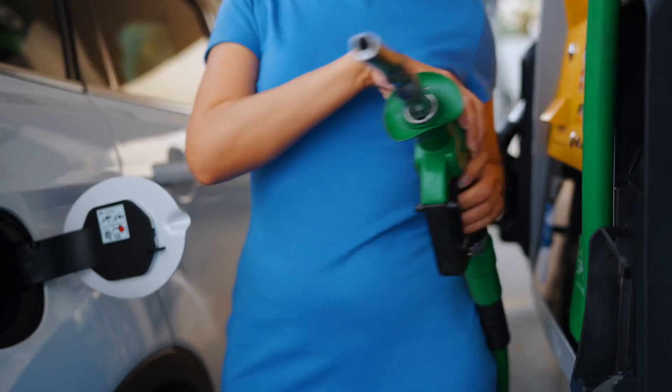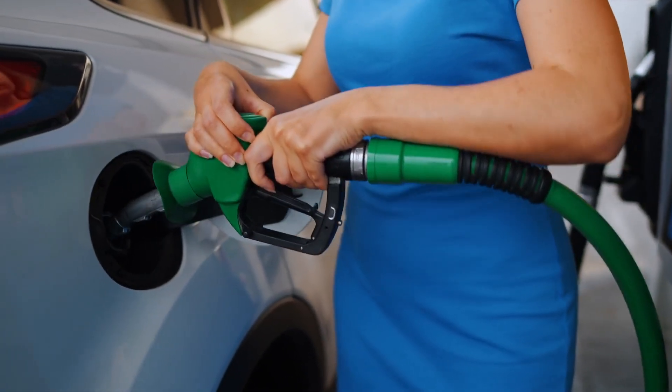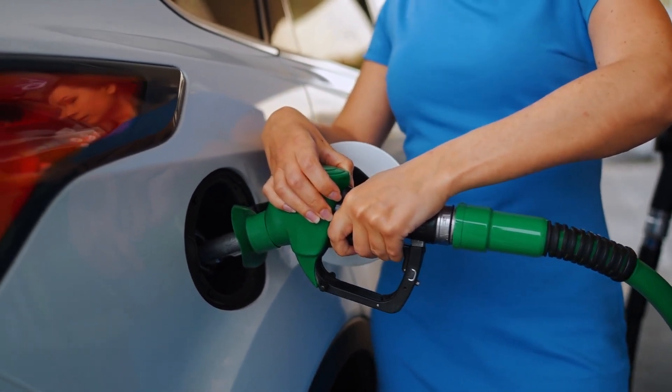In this video, we'll explore what gasoline octane rating is, why it's important, and how it affects your engine. Buckle up, because this is going to be an enlightening ride.